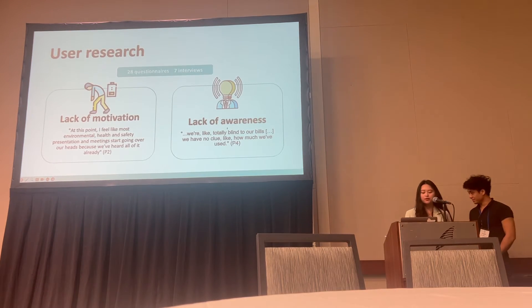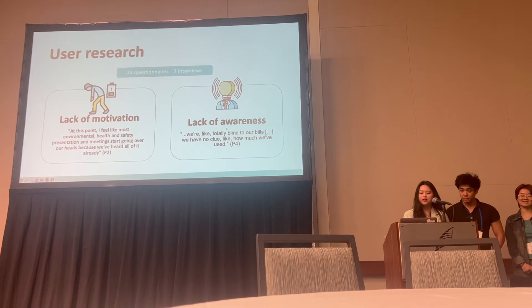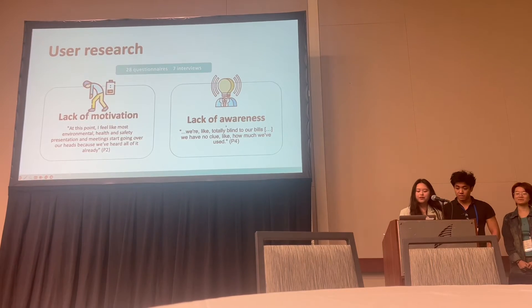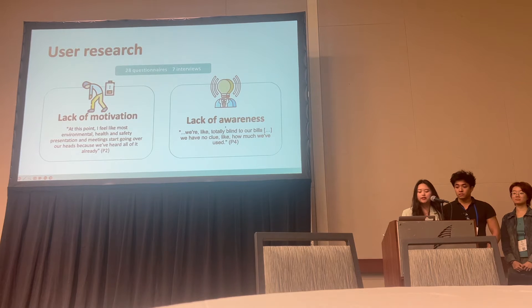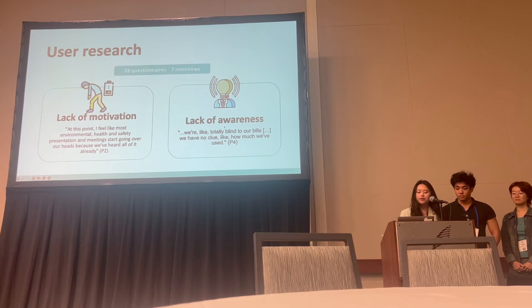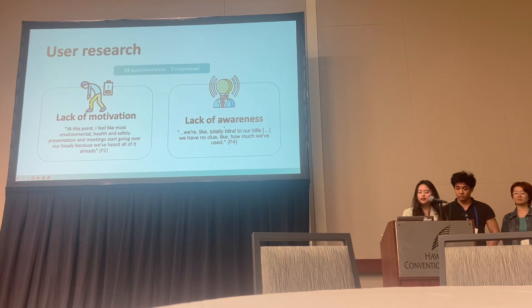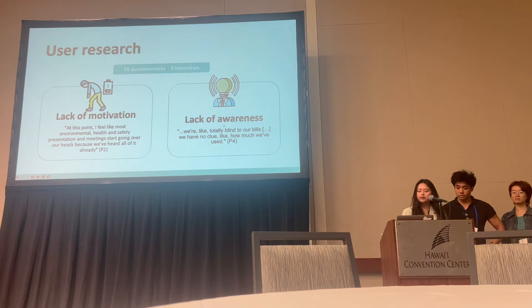There were two key pain points raised from the mixed-method research process, consisting of 28 questions and seven interviews. First was the lack of motivation that students displayed to adopt energy-saving practices. However, given their daily constraints, they were only willing to partially commit to them. There was also a desensitization to environmentally friendly information due to oversaturation.